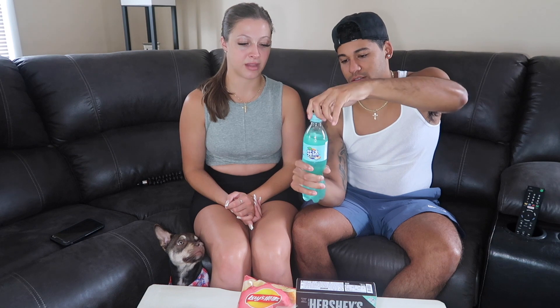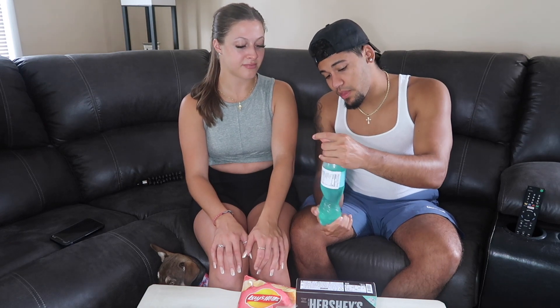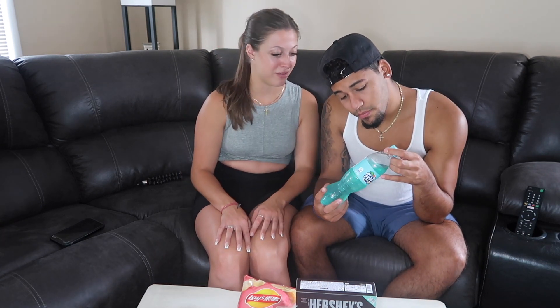Next we gotta try the beverage since we ate chips. I'm kind of nervous — I hope it's good. Let's bust it open. It has to have something to do with peach because there's a peach on it. It smells like peach! It's kind of like a peach iced tea with a different hint of something else — I don't really like it but I can drink it. I'd give it a 10 out of 10. She gives it a 5!